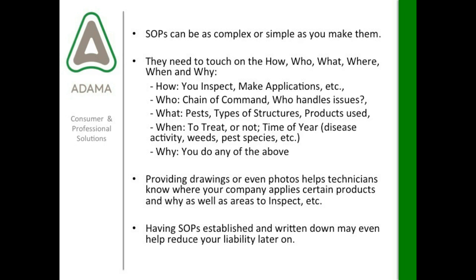Providing drawings or even photos can help technicians know where your company applies certain products and why, as well as outline areas to inspect. Having standard operating procedures established and written down may even help reduce your liability later on. When you do have a protocol written down and an issue arises that could involve litigation, having the way you do business outlined and proving that you have a training program may actually be a benefit to you.